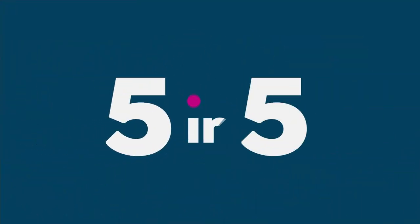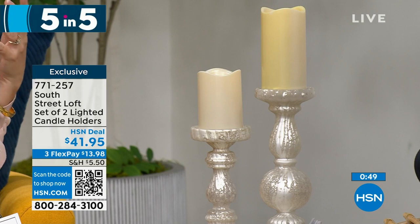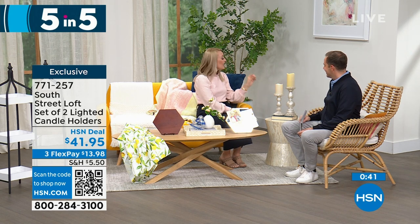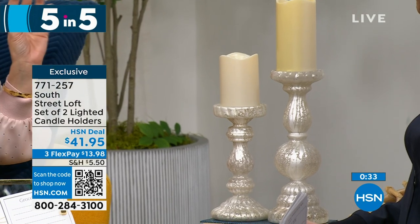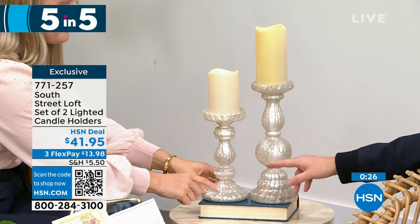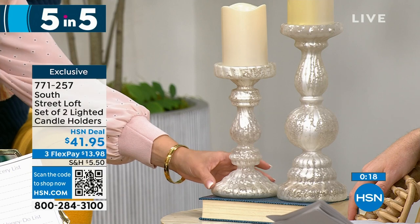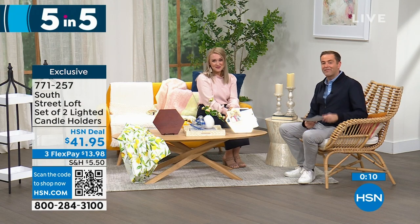Last in our five-in-five: a set of two lighted candle holders with a beautiful frosted mercury glass look. They are elegant yet practical — perfect for everyday or holiday use. Add real wax or LED candles and you can add a candle ring to zhuzh them up. The taller one is 12 inches and the shorter is 9 inches. They look spectacular, expensive, and are real glass — a fabulous gift especially for weddings. Priced at $41.95 for both.